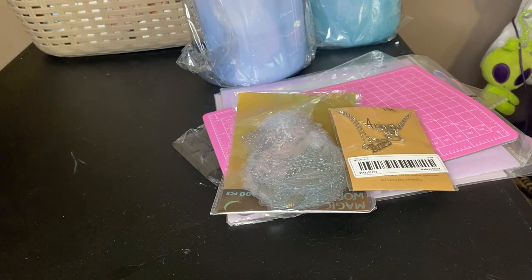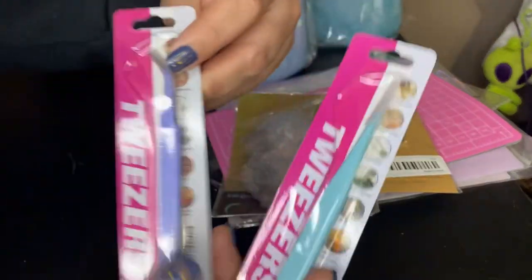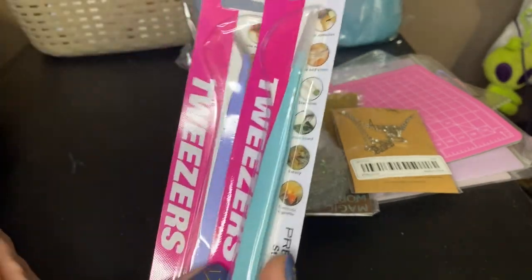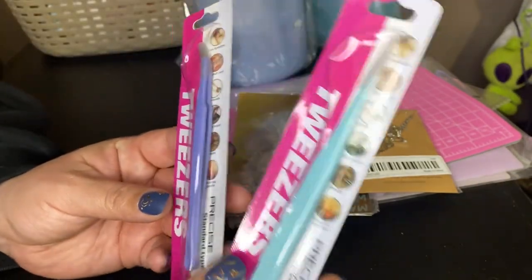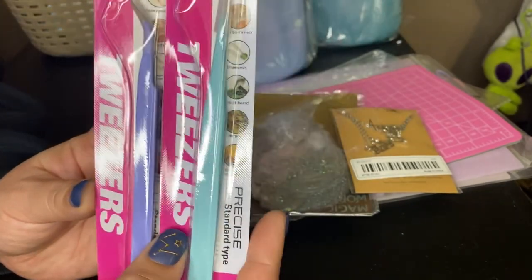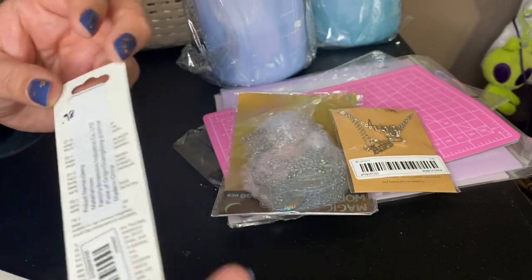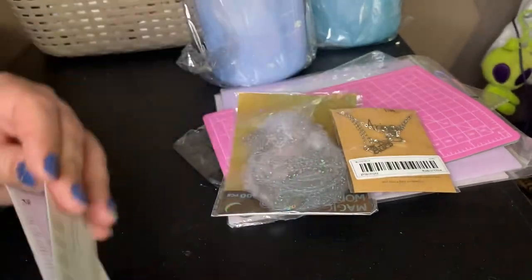I got a couple of these tweezers as well. These tweezers work really good for stickers, sticker applying, and nail art — really tiny things, they're very precise. These were $0.98 each.